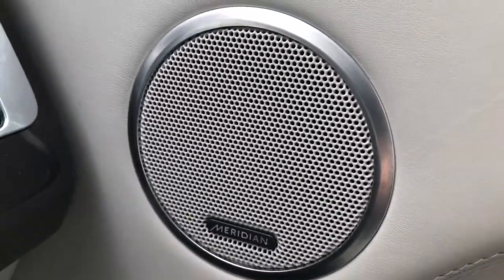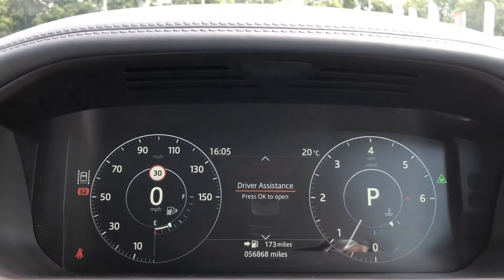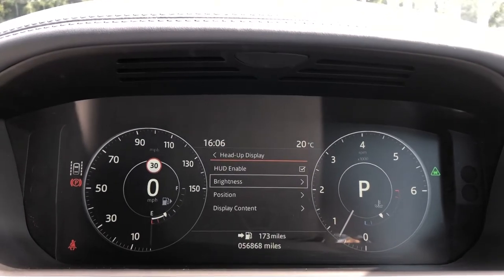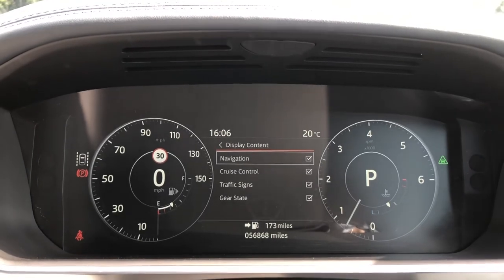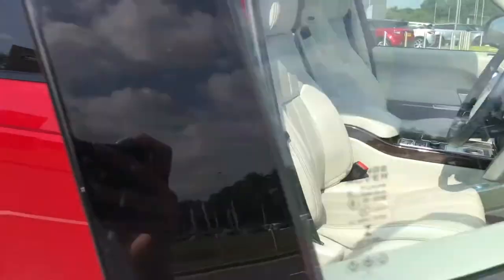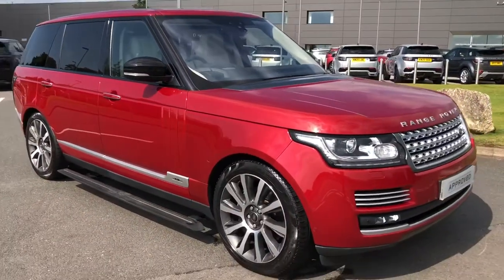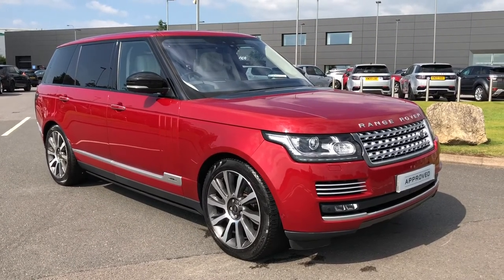You have memory seats, ideal if several people are driving the car, and a Meridian sound system. There's also a head-up display enabling you to keep your eyes on the road, and you can adjust things such as the positioning, brightness, or the content you'd like to see in front of you. This car has 56,868 miles. Stepping back outside — that was a stunning Autobiography. If you're interested in this vehicle, please call 01785 899446. Thank you.